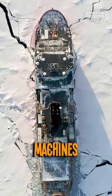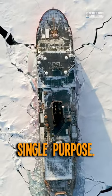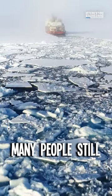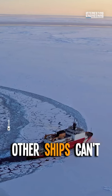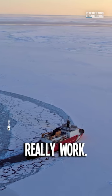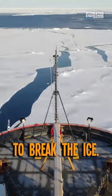Icebreakers are magnificent machines that were created for a single purpose: breaking the ice. Many people still wonder why other ships can't do the same and how icebreakers really work. Allow us to break the ice.